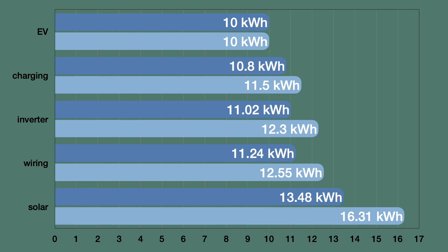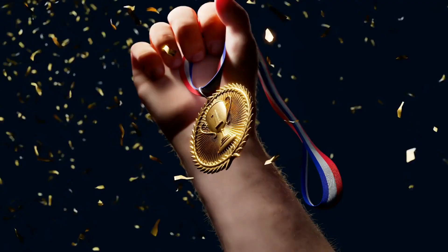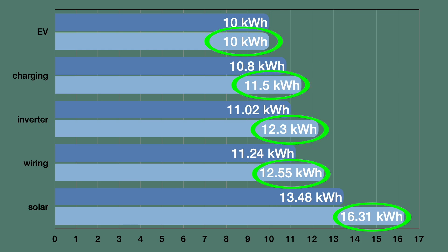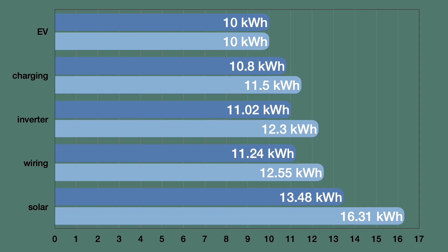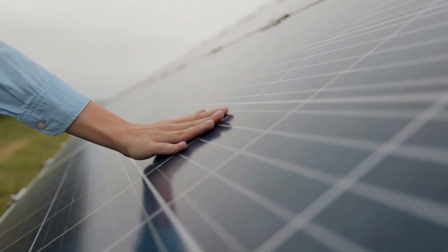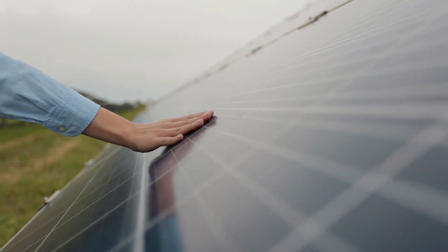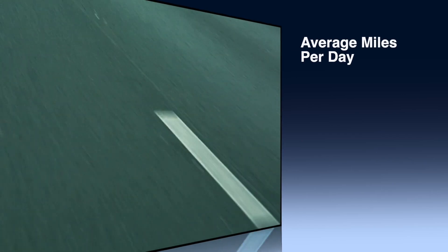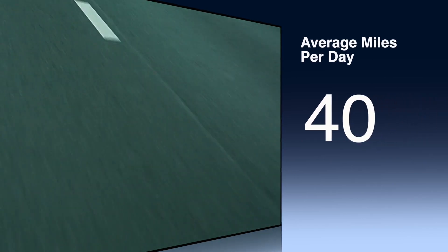The most efficient configuration comes out to 13.48 kilowatt hours of solar production needed — so you need about 13.5 kilowatt hours at your solar panels to put 10 kilowatt hours into your car, using the most efficient charging and inverter settings. The least efficient configuration requires 16.31 kilowatt hours — a pretty big difference. In the real world it's probably going to be somewhere in between these two extremes. No matter how efficient your whole system is, it's still going to take more than 10 kilowatt hours of production at your solar panels, because there are losses in any system. Remember that many vehicles will take a lot more than 10 kilowatt hours to drive 40 miles, and you may drive more or less than 40 miles a day.